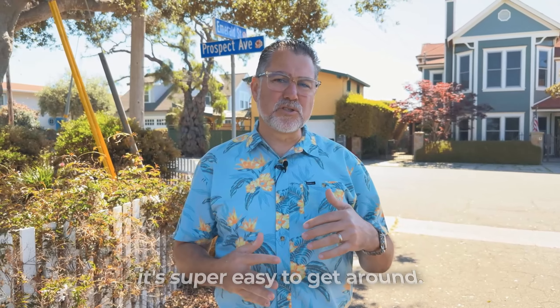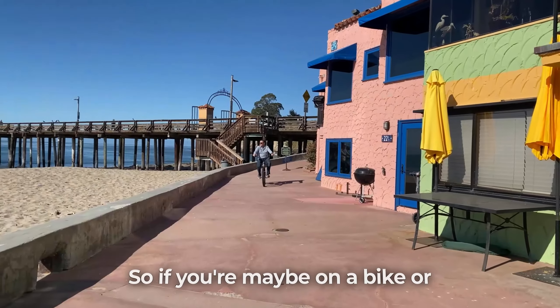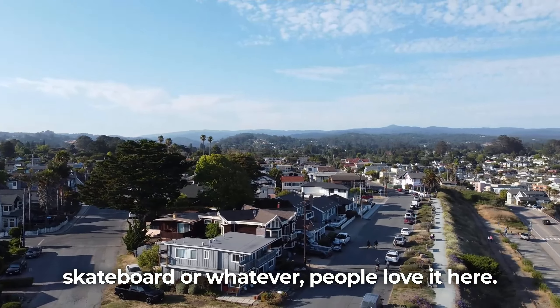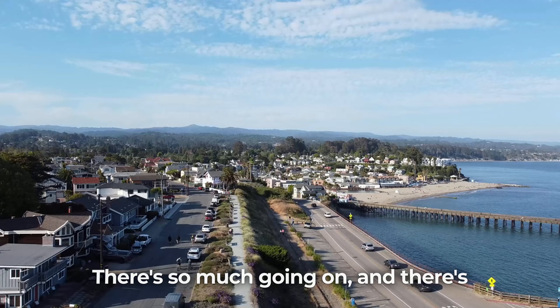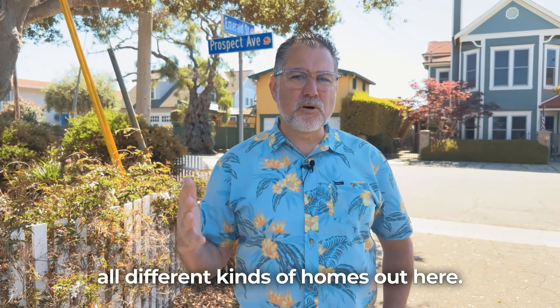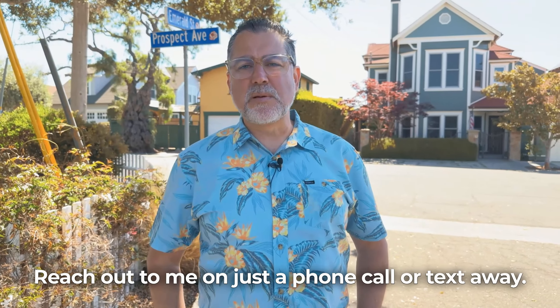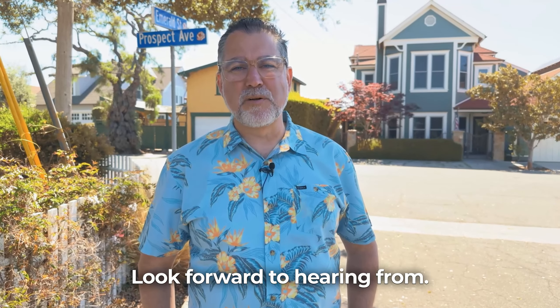It's all fairly flat and level, so it's super easy to get around — whether you're on a bike, skateboard, or whatever. People love it here, it's just a great little spot. There's so much going on and all different kinds of homes, so no matter what your budget is, we can find you something. Reach out to me — I'm just a phone call or text away. Look forward to hearing from you.